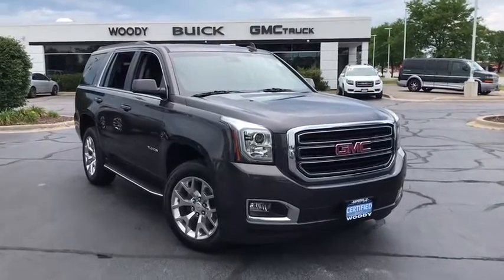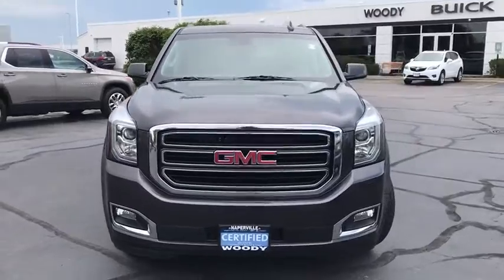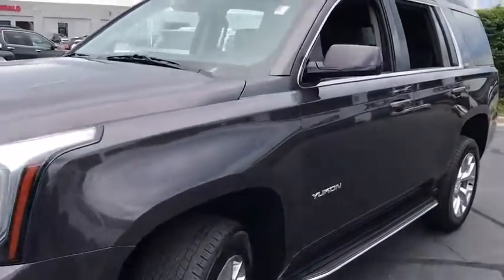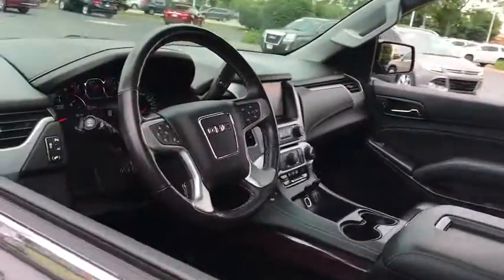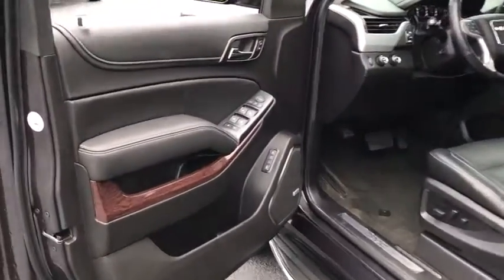Stop by and take a look at the 2018 GMC Yukon. Peace of mind comes standard with GMC's powertrain warranty and Yukon's 5-star frontal crash test rating. Boasting a Vortec engine with active fuel management and flex fuel, Yukon is agile and capable.